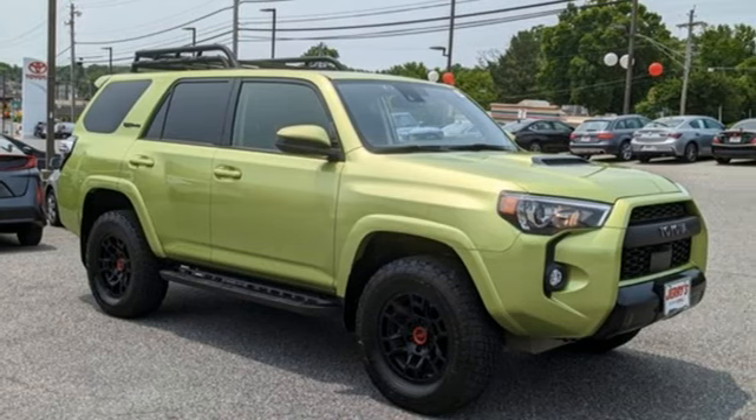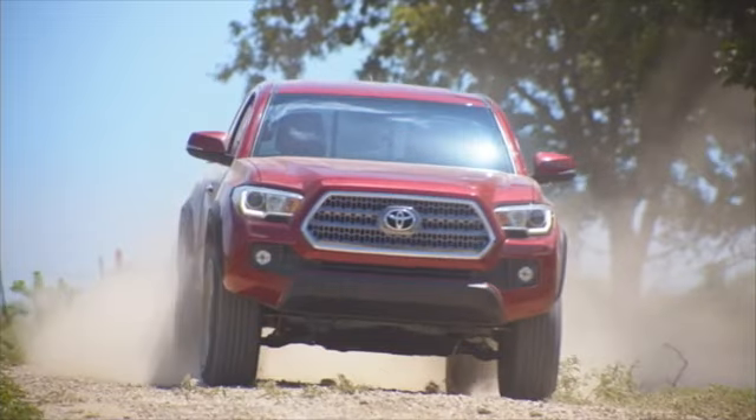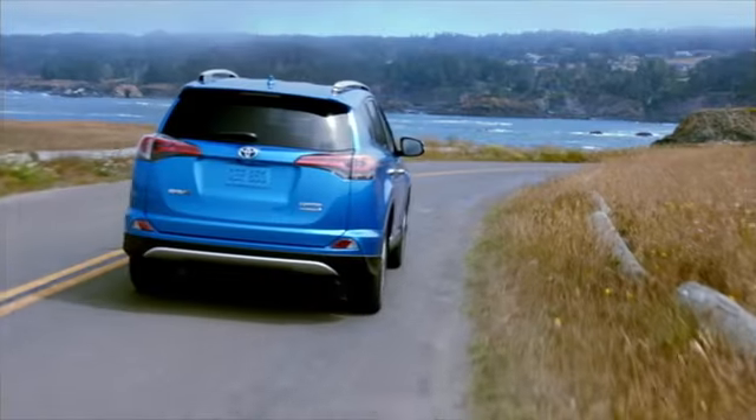Take it for a test drive today. Call, click, or stop into Jerry's Toyota today.